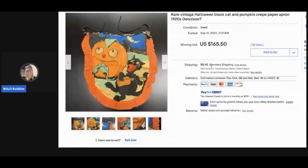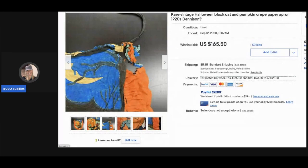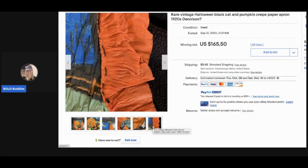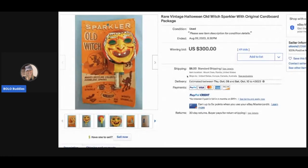This is a rare vintage Halloween black cat and pumpkin crepe paper apron from the 1920s. Can you believe it's still intact? I mean, it hasn't completely fallen apart — that's amazing. This sold for $165.50 with 50 bids, and the buyer paid shipping.